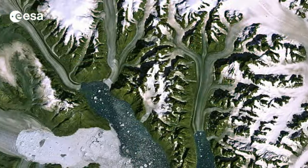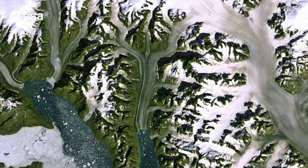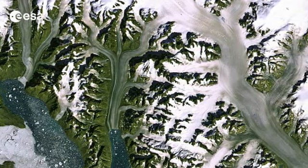Hi, I'm Kelsea Brennan-Wessels and you are watching Earth from Space on the European Space Agency Web TV. The Kanger-Lugswak Glacier and its ice stream are pictured in this week's image, acquired on September 19, 2012 by Landsat 7.